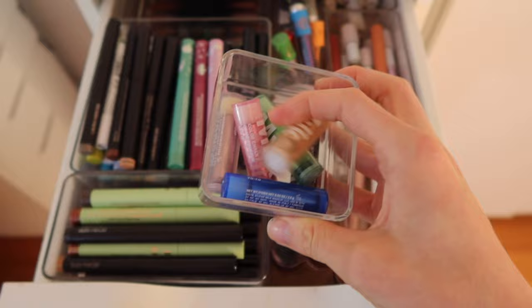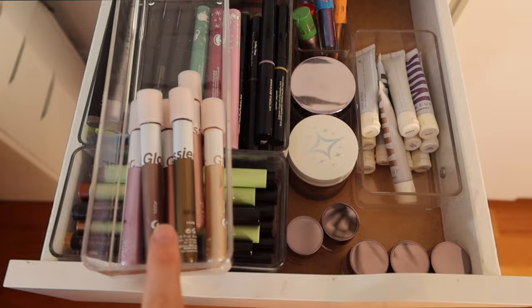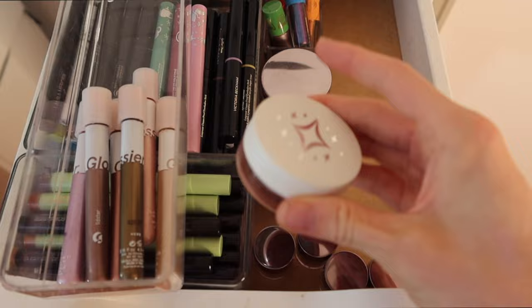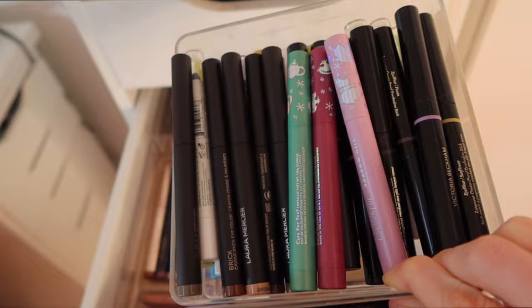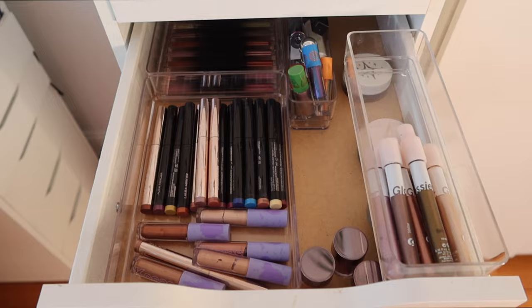Getting rid of these Milk Makeup eye chalks — they're not great, I want to like them but they're just not great. Also getting rid of these Glossier Sky Washes — I've had them a really long time and they finally dried out. My Lid Stars however are in good shape. Sadly getting rid of these Milk Makeup eye pigments — I love these but they discontinued them. I have a bunch of Half Magic glitter pucks that I absolutely love — gorgeous — and some About Face glitter eye jelly. I have a kind of ridiculous amount of eyeshadow sticks: mostly Laura Mercier, some Color Pop, and Victoria Beckham Beauty — keeping for now.